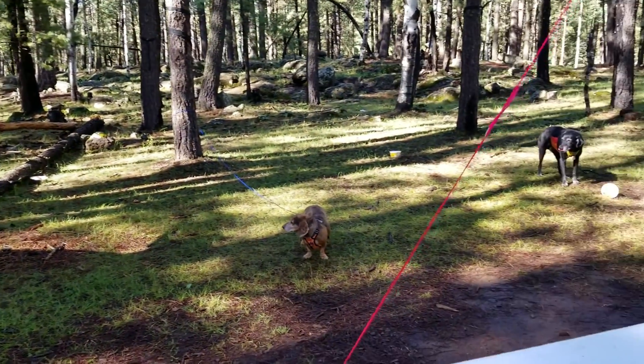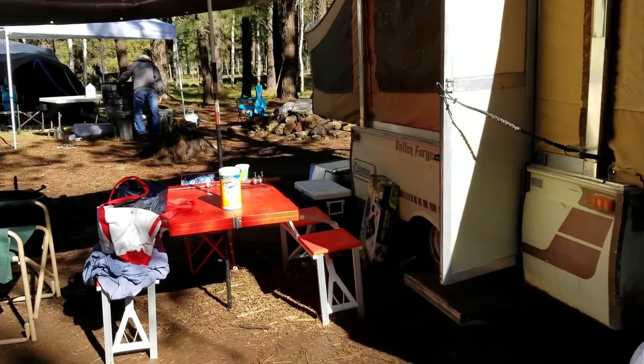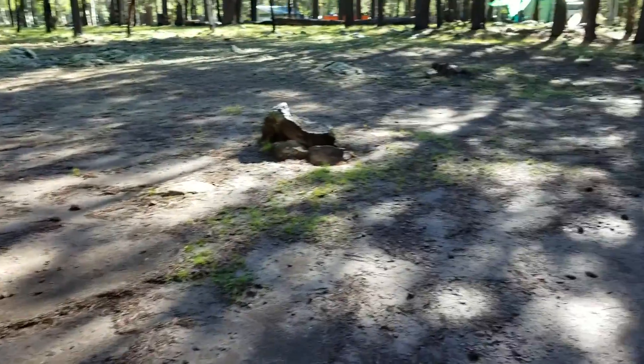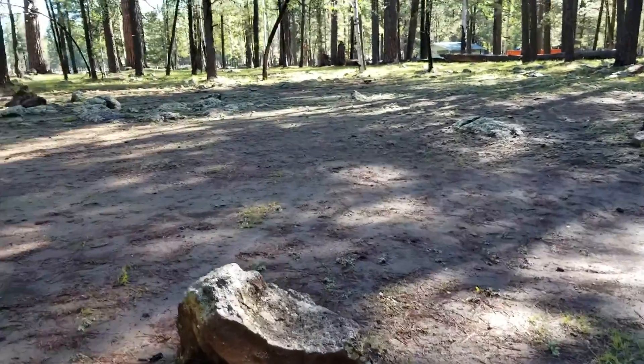This is our campground at Holly Lake. Pretty open. We've got two tents and a trailer set up here. There aren't set spots, so it's just kind of wherever you can find a place to park and put your tent up. So if you had a big group, like this one, it works really well for that.